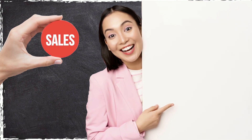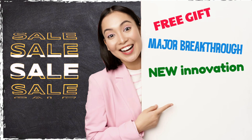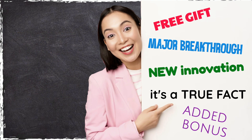Sometimes pleonasms are deliberately used to help emphasize a point. Advertisers selling products will often talk about free gifts, major breakthroughs, new innovations, true facts, added bonuses. The message would be the same without these words, but it's thought that the extra words make it more persuasive.